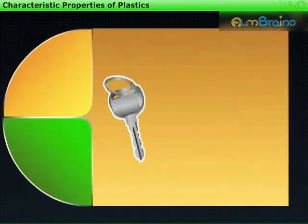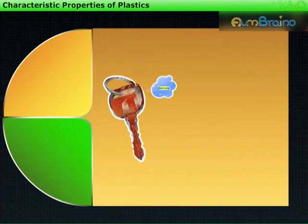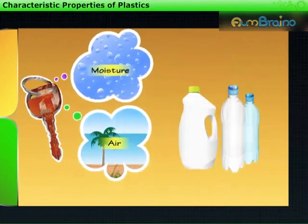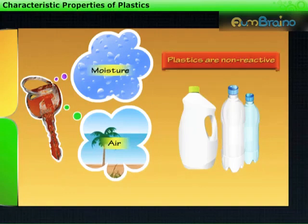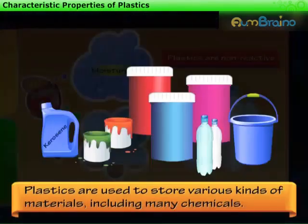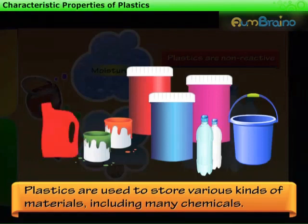We know that metals like iron get rusted when exposed to moisture and air. While plastics do not react with water and air — that is, plastics are non-reactive. Hence, they do not corrode easily. Due to this property, plastics are used to store various kinds of materials, including many chemicals.